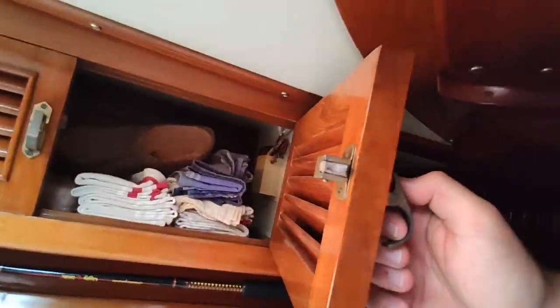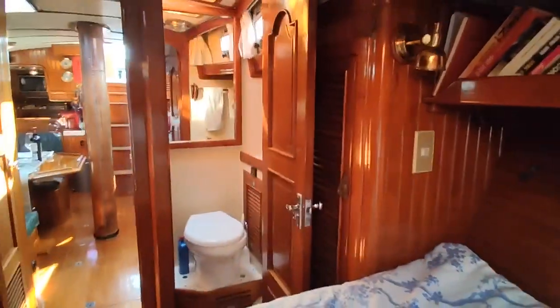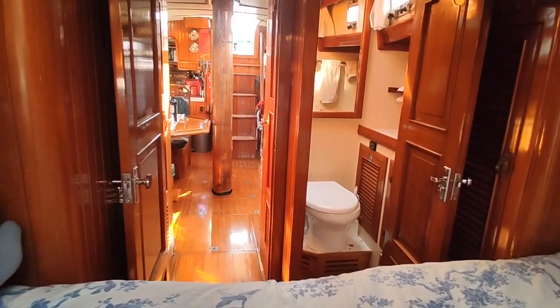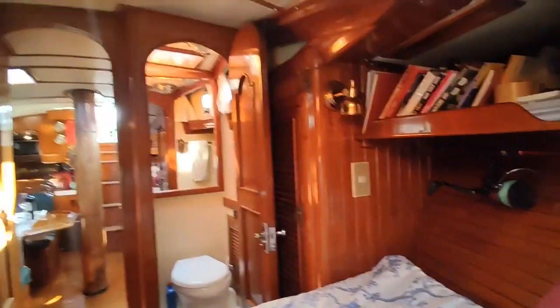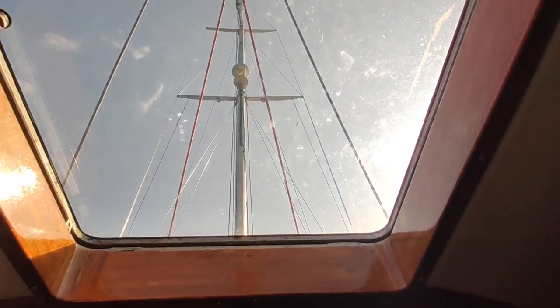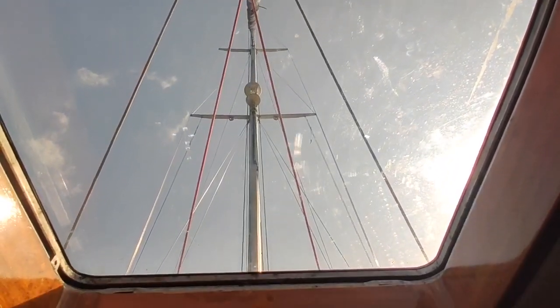This is the forward guest berth. I keep some kitchen stuff in there, but there's lots of storage here. That door forward is the anchor chain locker — we've got 30 meters, 100 feet of chain on board. Cool little look back — I don't sleep up here most of the time, but I've always enjoyed this view of Eagle's Quest. Beautiful to look back and see the boat, or when you wake up, have this view of the mast and the rig.